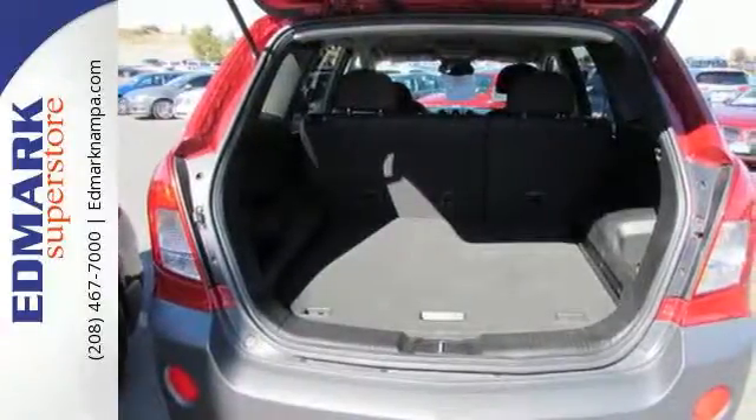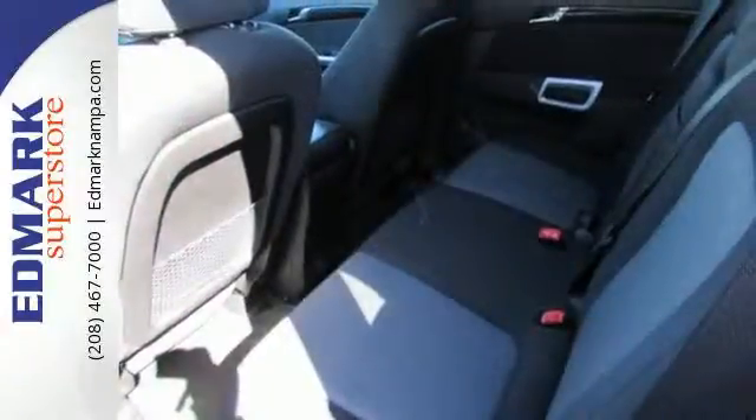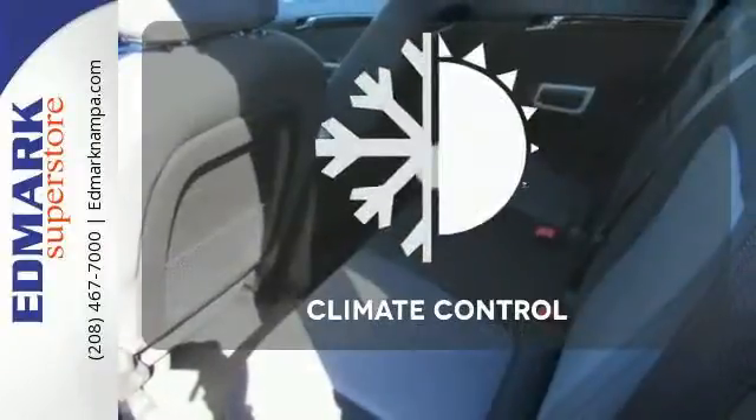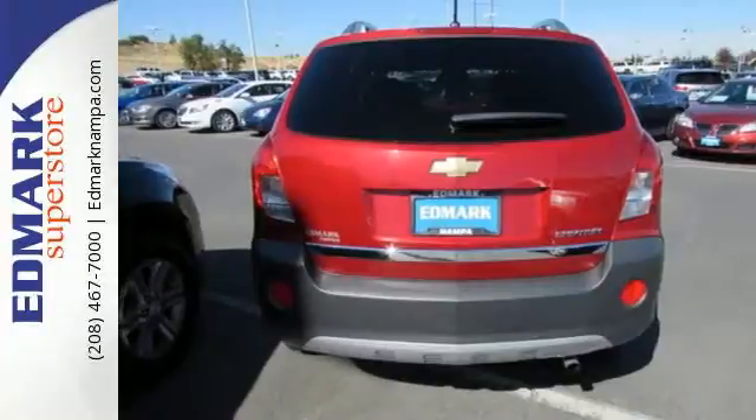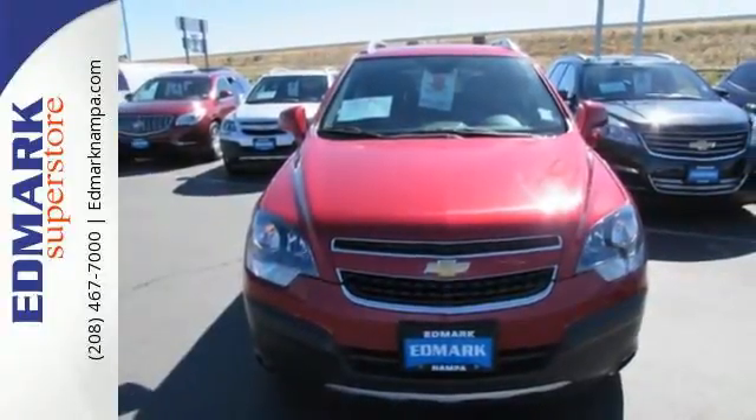It comes equipped with StabiliTrak, a tire pressure monitor, roof rails, keyless entry, and privacy glass. Set it and forget it with the climate control. Enjoy the combination of efficiency and space when you test drive this Chevrolet today.